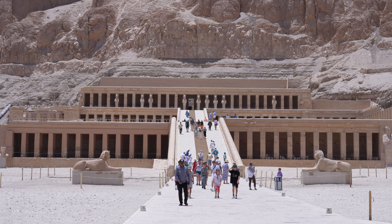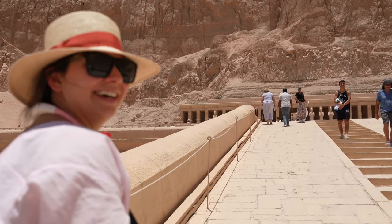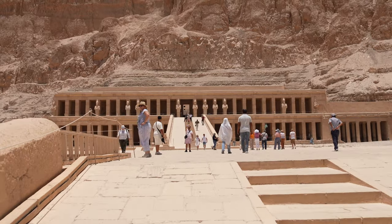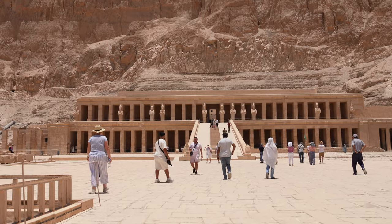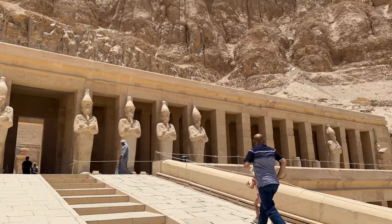We ventured into the Temple of Hatshepsut. This temple is dedicated to one of Egypt's most powerful female pharaohs. The temple's unique architecture, nestled against the cliffs, left us in awe. As we explored the terraces and learned more about Hatshepsut's remarkable reign, we couldn't help but feel inspired by her legacy.